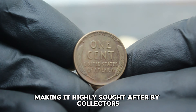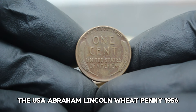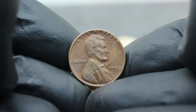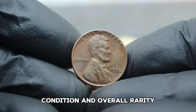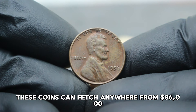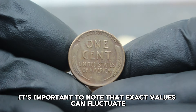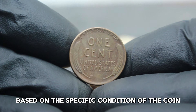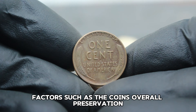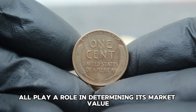In today's collector's market, the USA Abraham Lincoln Wheat Penny 1956, large date without a mint mark in very fine condition, commands a respectable value. According to recent market trends and auction data, these coins can fetch anywhere from $86,000 in very fine condition. Factors such as the coin's overall preservation, any notable imperfections or toning, and current interest from collectors all play a role in determining its market value. Coins with sharper details and minimal wear tend to command higher prices.